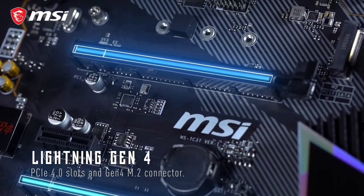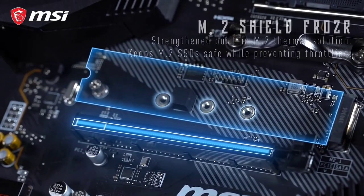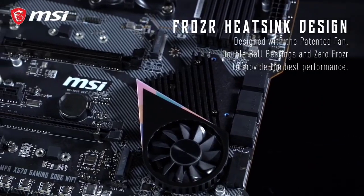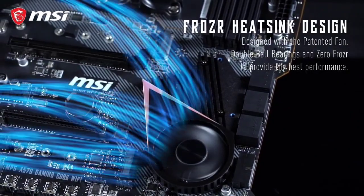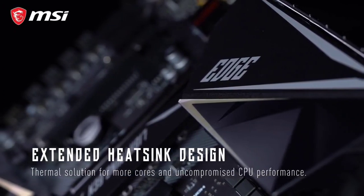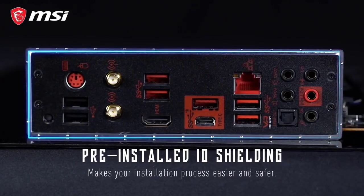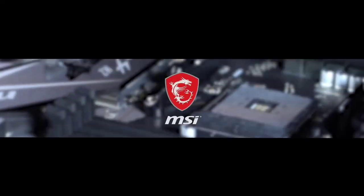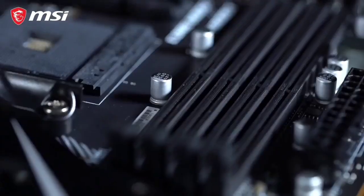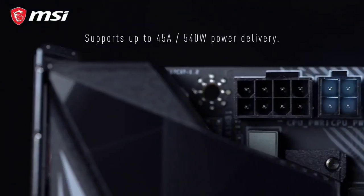Multiple PCIe 4.0 slots provide plenty of expansion options, along with M.2 slots giving access to high-speed storage. Other features include an extended heatsink design, frozr heatsink design, core boost, Lightning Gen 4 for M.2, Turbo USB, and the MSI Dragon Center for calibrating RGB lights. MSI also provides the proprietary frozr tech on fans and heatsinks, which will help maintain low temperatures when running the PC in OC mode.